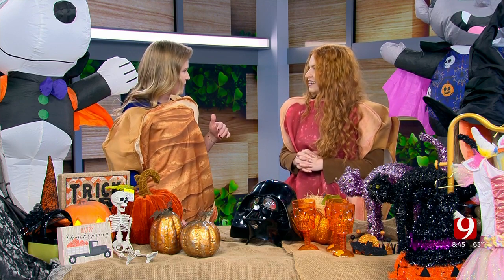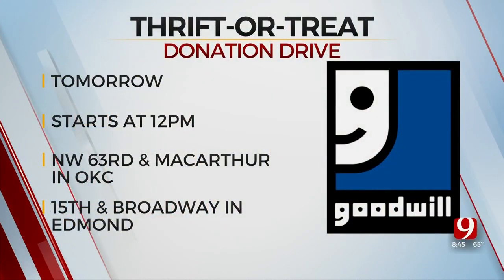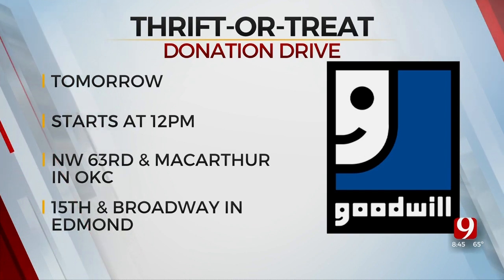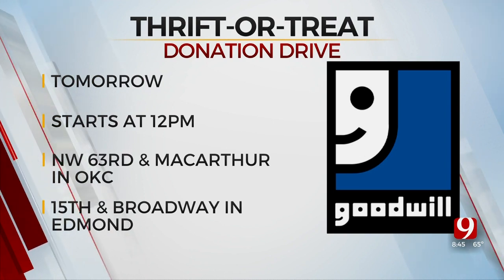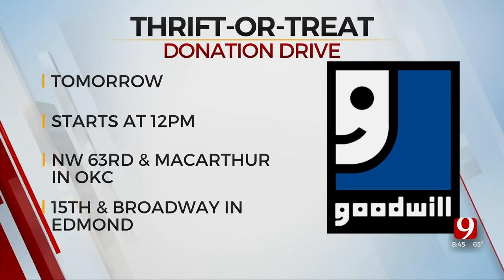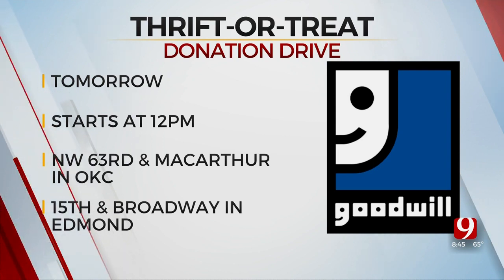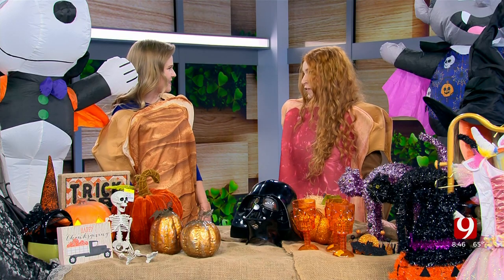Tomorrow, you guys have something going on. Tell me about that. Yes, so tomorrow we're actually doing a little Halloween-themed donation drive at two of our locations. We have one on 15th and Broadway in Edmond, where you can come in between 12 and 6, drop off your donations, and receive a little Halloween goodie bag. And the same thing is happening at our location at MacArthur and 63rd. So two ways you can shop with us tomorrow, but also drop off your donations — if your kids have outgrown last year's costumes or the home decor is just not doing the same this year, drop it off with us. It's doing great things for people in central Oklahoma.